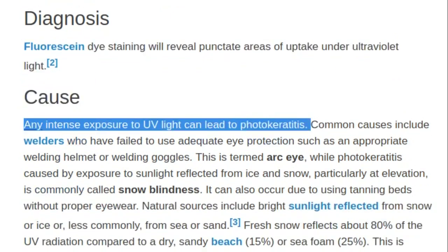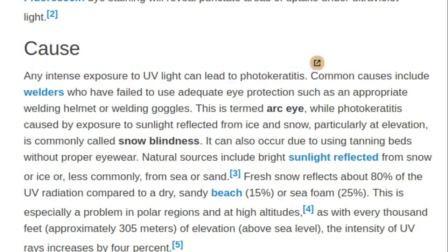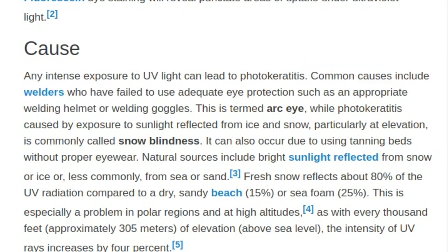Cause: Any intense exposure to UV light can lead to photokeratitis. Common causes include welders who have failed to use adequate eye protection such as an appropriate welding helmet or welding goggles.